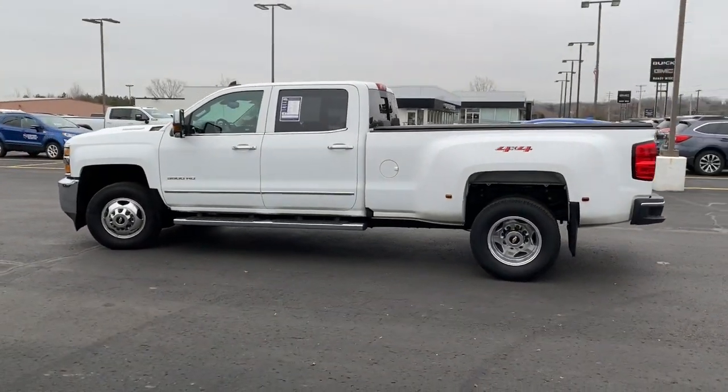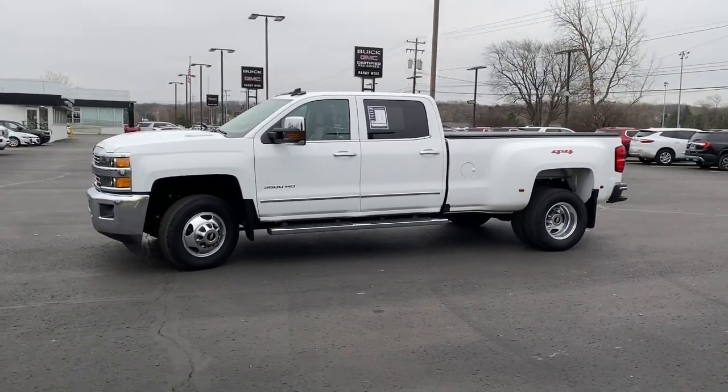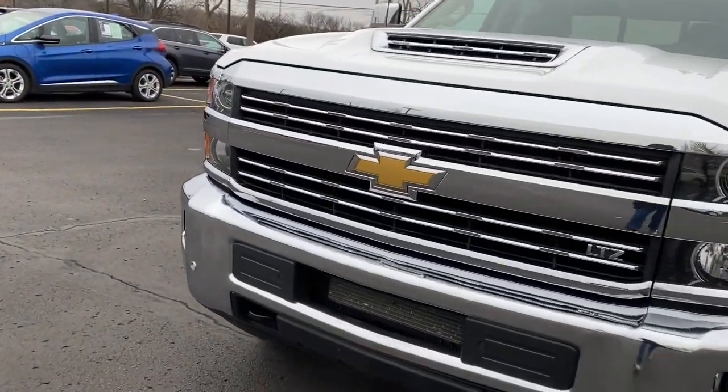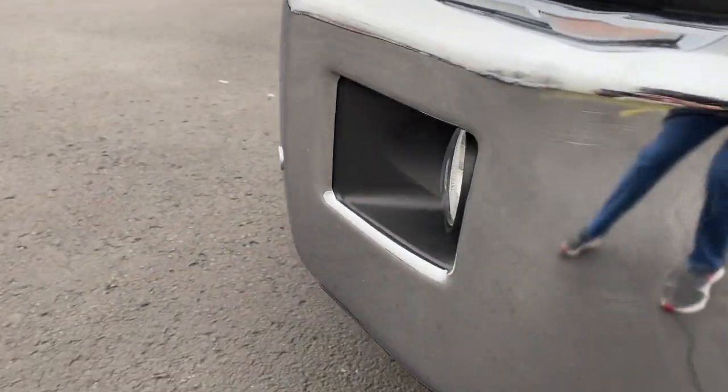These are just some of the great options this vehicle comes with: navigation system, heated driver's seat, keyless entry, fog lamps, remote engine start, premium sound system, power passenger seat, satellite radio, lane keeping assist, and heated mirrors.